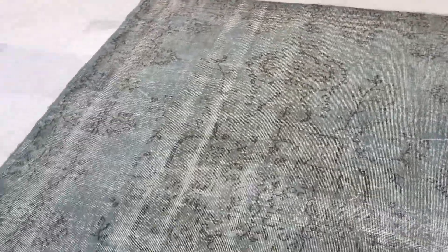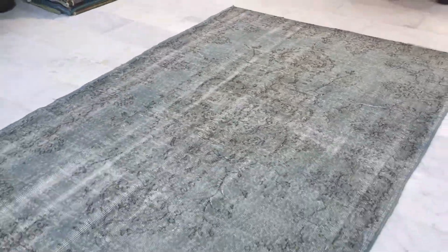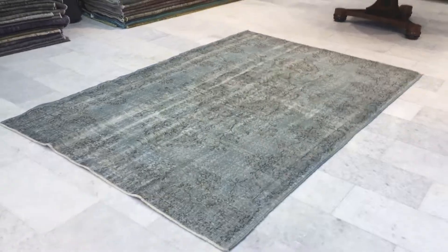On our website you'll find the largest selection of vintage carpets. We ship our carpets with UPS. Shipment takes three to five days and we have a 30 day money back guarantee.